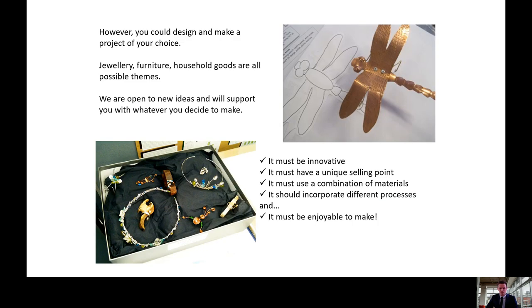When beginning any design and make task, we emphasise the following: it must be innovative, it must have a unique selling point, it must use a combination of materials, it should incorporate different processes, and it must be enjoyable to design and make.